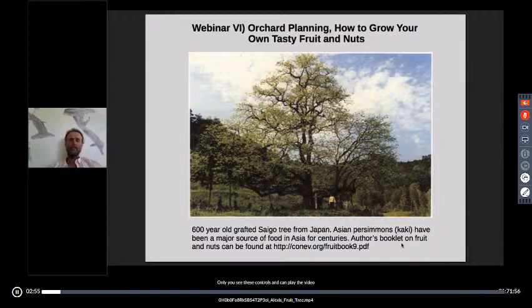It will overlap a lot with what we're doing today. I try to keep that booklet up to date, but what you're getting today is certainly the most up-to-date information I have.